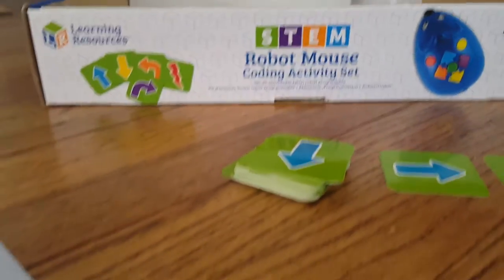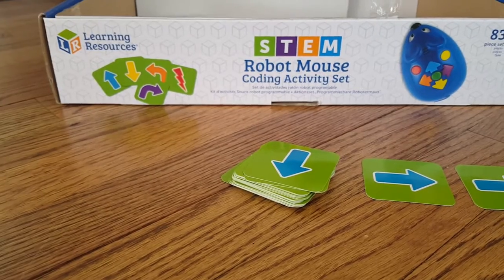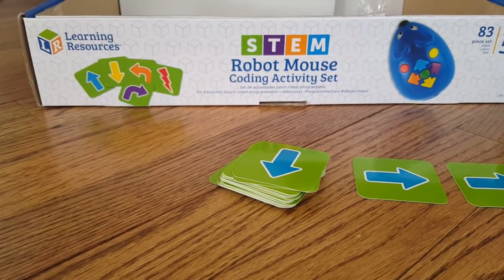Hey everyone, Mama Smith from MamaSmiths.com, that's M-A-M-A-S-M-I-T-H-S.com, and we're playing with our STEM Robot Mouse Coding Activity Set from Learning Resources.